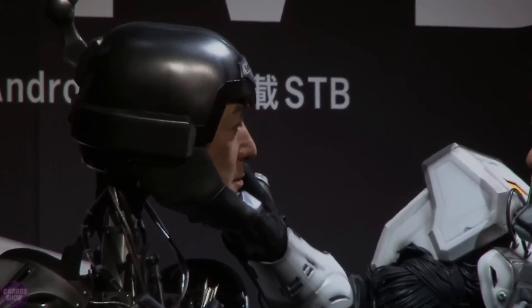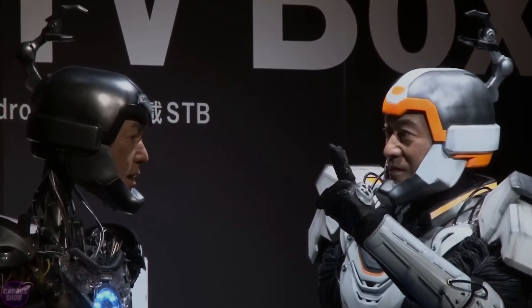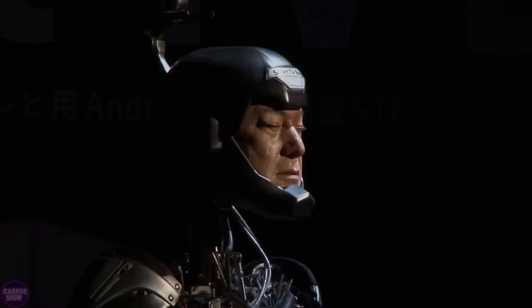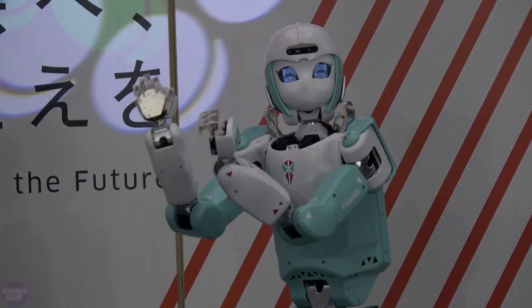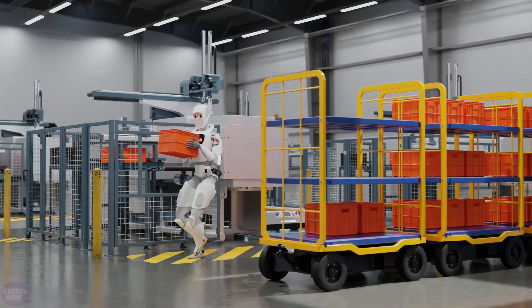The fourth trend is digital twins to optimize the productivity of manufacturing facilities. Because the twin exists solely as a computer model, it can be stress tested and modified without any safety implications while saving money. And the fifth trend named by the IFR is humanoid robots. Their progress has been covered many times in previous videos.